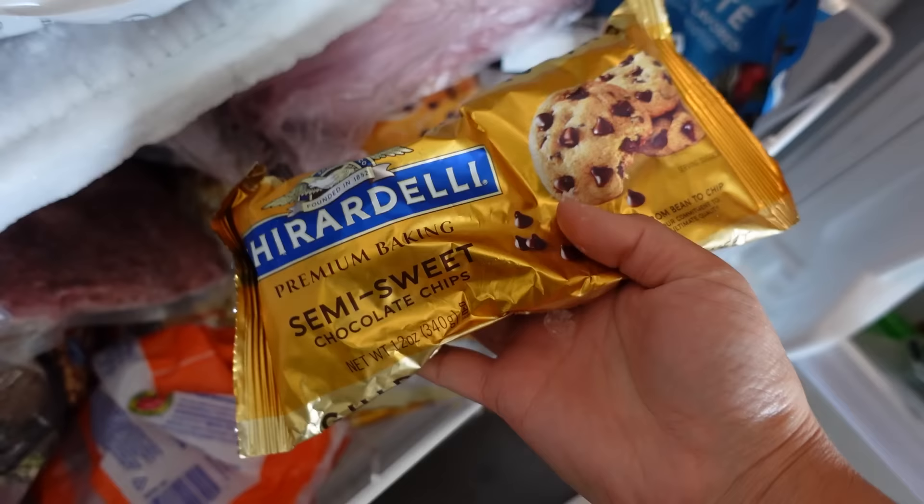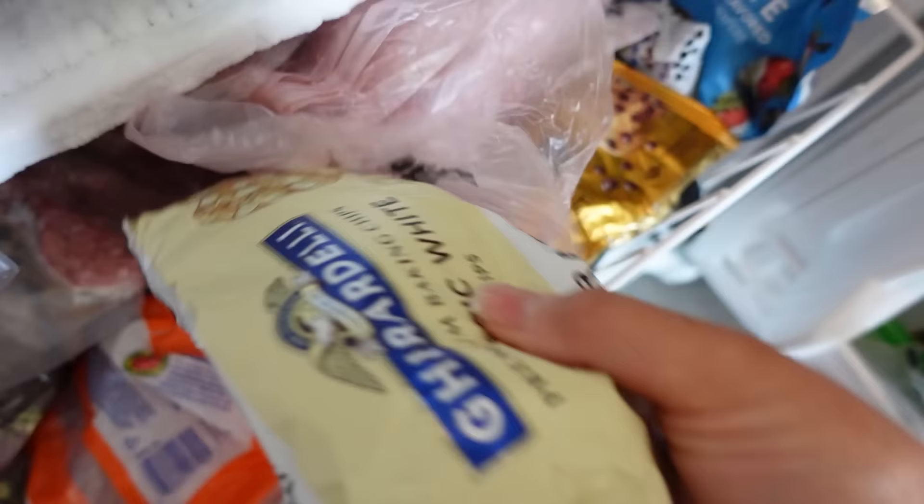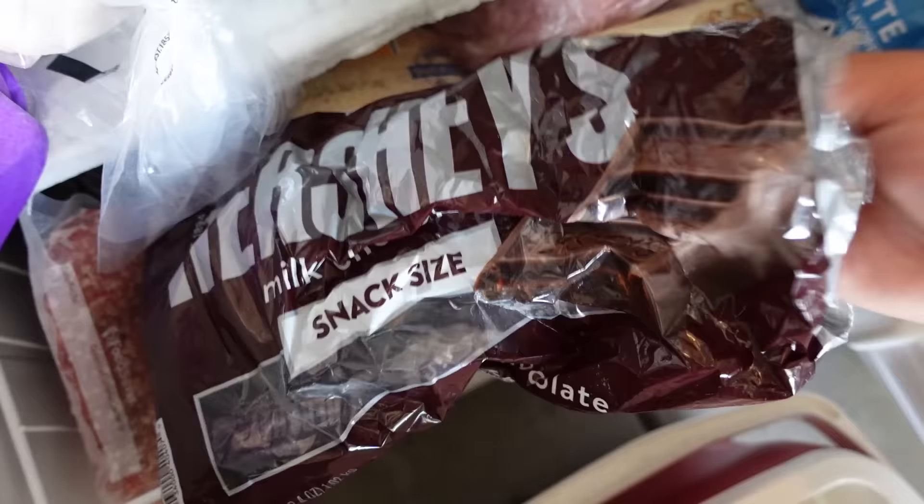The next thing I like to freeze is chocolate and candy. If you ever see that the chocolate in your pantry has kind of a white film over it, that means it's not super fresh. You can freeze your back stock of chocolate chips, chocolate bars, chocolate candies — anything that's already wrapped. All summer long we host fire pits and always have s'mores for everyone, so if I ever see chocolate on sale, I'll buy a whole bunch and store it in my freezer so we always have fresh chocolate bars ready for our summer fire pits.